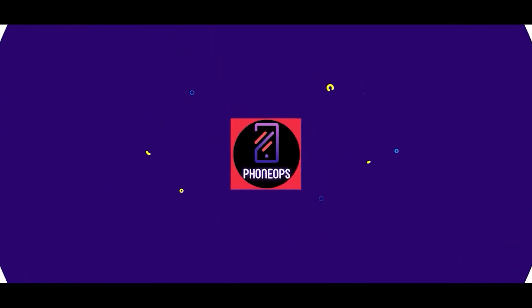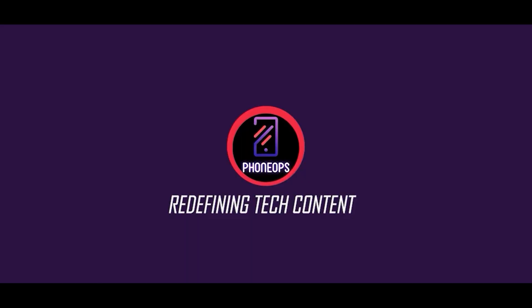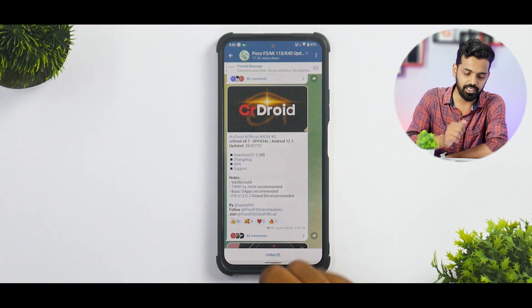It has been a pleasant experience, so I thought I should share a complete review with you guys. Before we get into the details, if you haven't already, please subscribe — it doesn't cost you anything and it really motivates us to make amazing content. Hello awesome people, welcome to Phone Ops, my name is Kailash, let's get going.